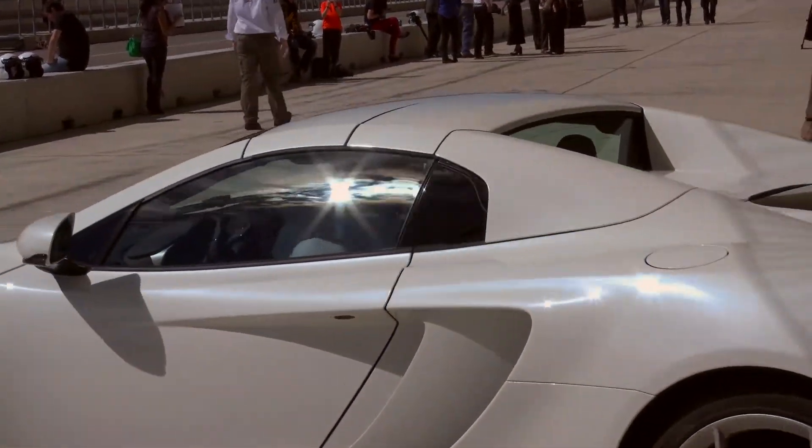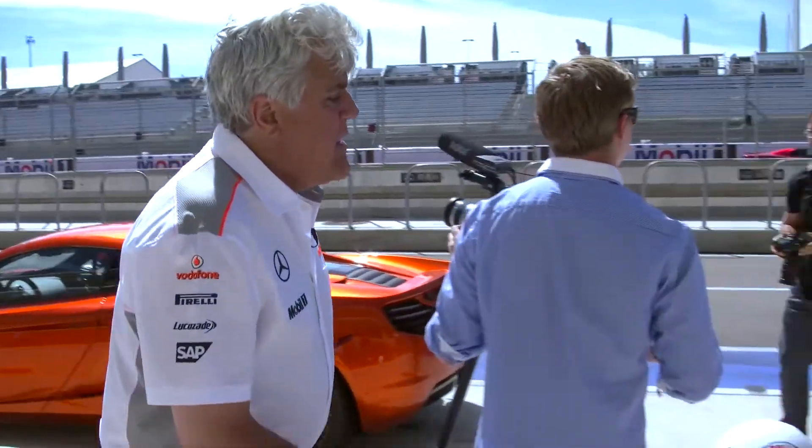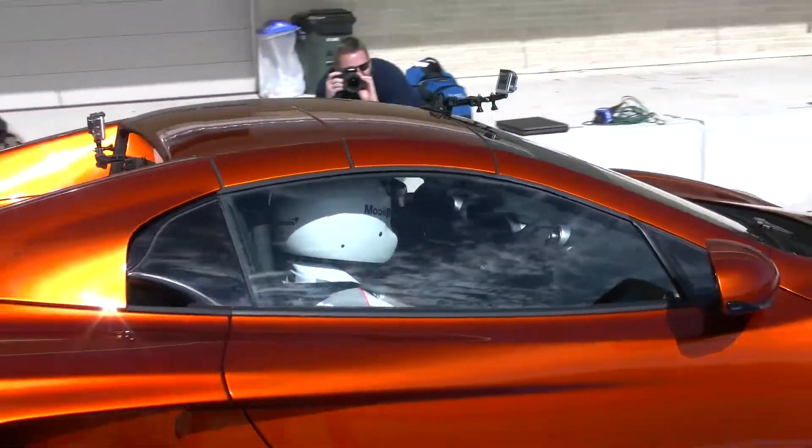Priced at just under a quarter million dollars, it may not be a daily car for everyone, but the Tonight Show host, who has about 125 autos in his own collection, likes to use his McLaren 12C to get to work.